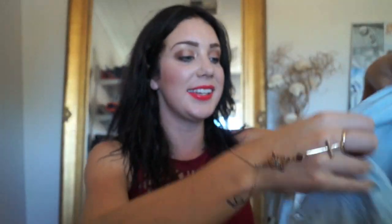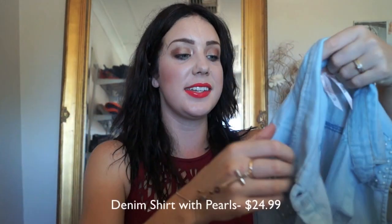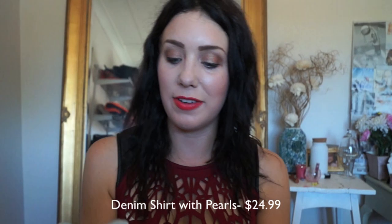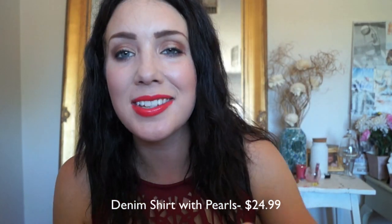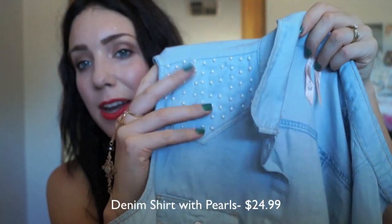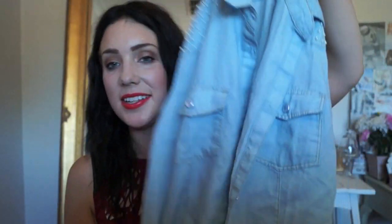I've also got this jacket, this little denim kind of vest. I don't really have any denim tops, so this is my first, and I just love how it's got this gorgeous kind of pearl design on it. It's just really, really pretty. It's nice to throw over just any kind of outfit — it just dresses it up a little bit more and just gives you a bit more layers which I absolutely love.